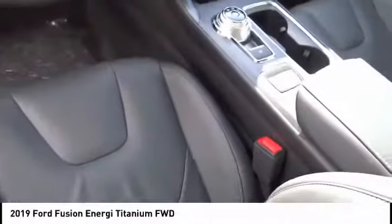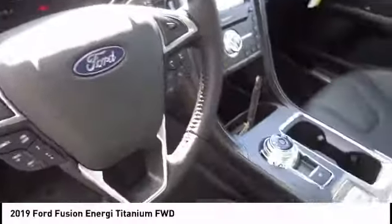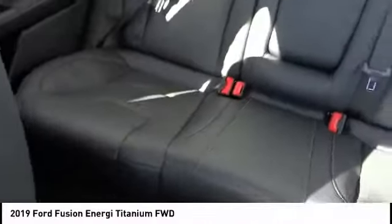Cruise control, power windows — a vehicle like this doesn't come along every day. Come in and get it before someone else does.